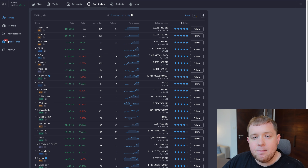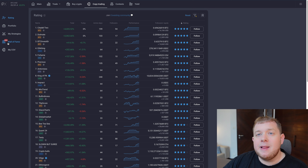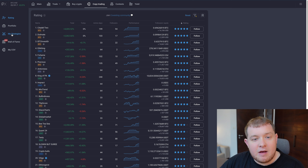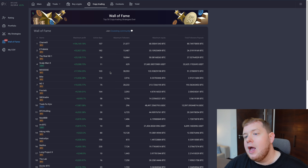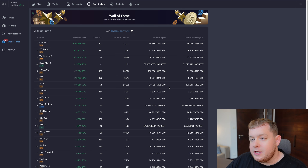I want to quickly talk about their new feature, Wall of Fame. Previously in their copy trading section they had a rating section, and now they have Wall of Fame. If we click on it, it shows the top 50 best copy trading strategies ever, ranking them by maximum profit, the amount of days they've been going, equity, and total follower payouts. Total follower payouts include 193 Bitcoin — that is millions of dollars. We can see 27 Bitcoin, 80 Bitcoin, 12 Bitcoin, and 112,000 USDT in payouts. If you want the best copy trading platform, go to the link down below and check out PrimeXBT.